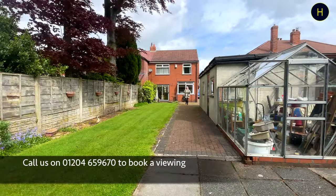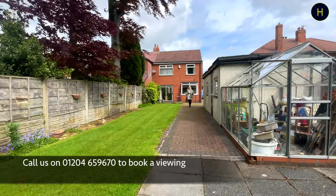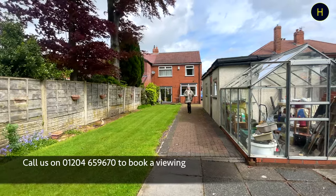Thank you for watching the video tour. As you can see, we are in the large rear garden. We've got a separate garage just to the side over here.